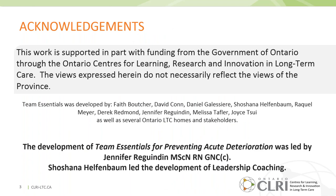I'd like to acknowledge that the views we're sharing today do not necessarily reflect the views of the government. Team Essentials was developed by a large team at Baycrest, also in conjunction with several Ontario long-term care homes and key stakeholders. I'd also like to acknowledge Jennifer Rigwinden, who was critical to the development of Team Essentials for preventing acute deterioration, as well as Shoshana Helfenbaum, who led the development of our leadership coaching.